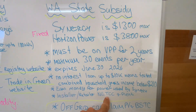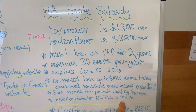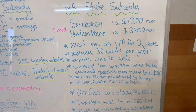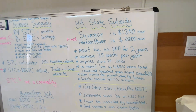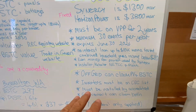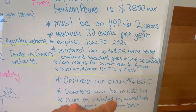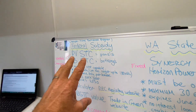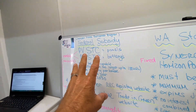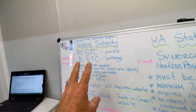The installer or retailer must be part of the NETCC program and registered with Plenty, who facilitates the rebates and the interest-free loan. Some other things people don't always understand: off-grid properties can claim PV and battery STCs under the Federal Cheaper Home Batteries program. If you are off-grid, you can also claim this subsidy — that's a fairly common myth. People think you can't claim the subsidy if you're off-grid, but you actually can.